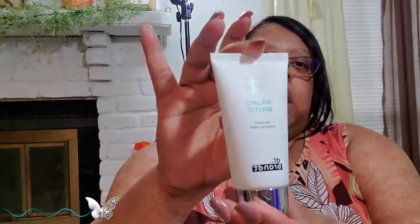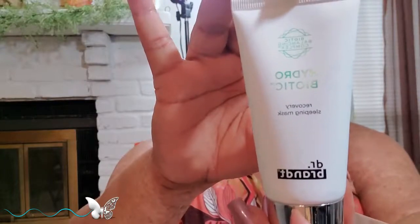And then here is the hydrobotonic face mask. And then this is the brow pen.